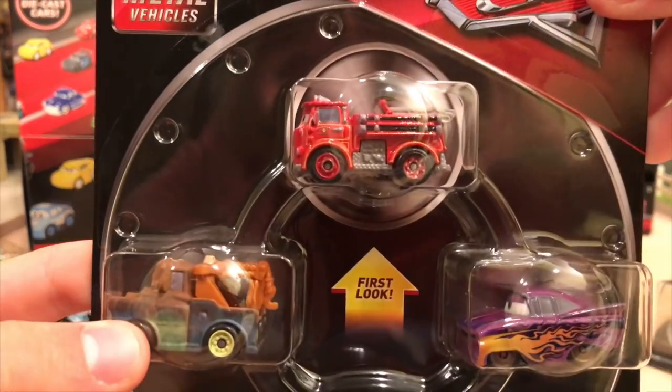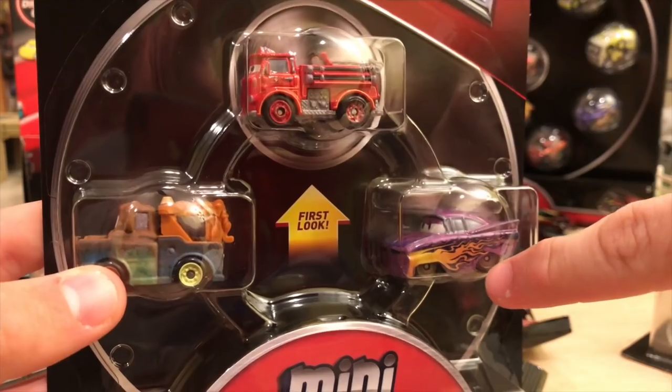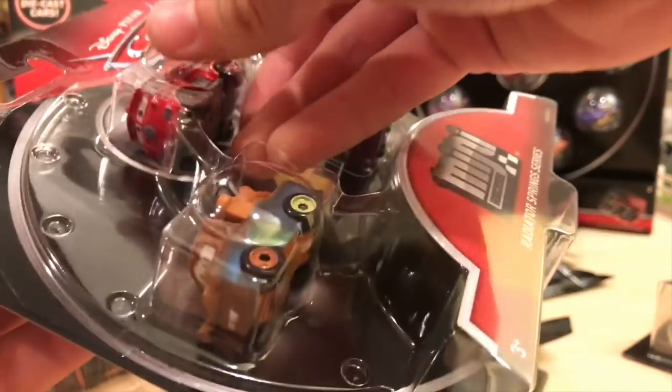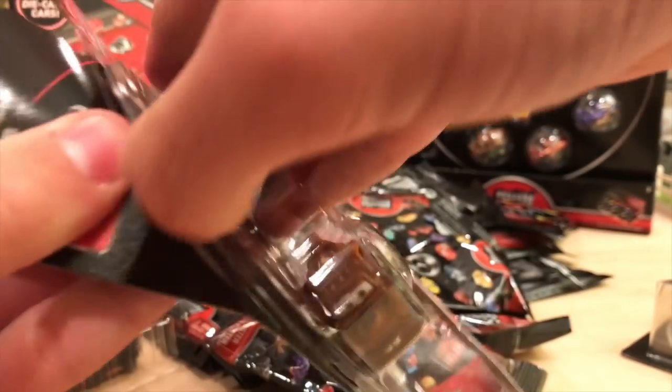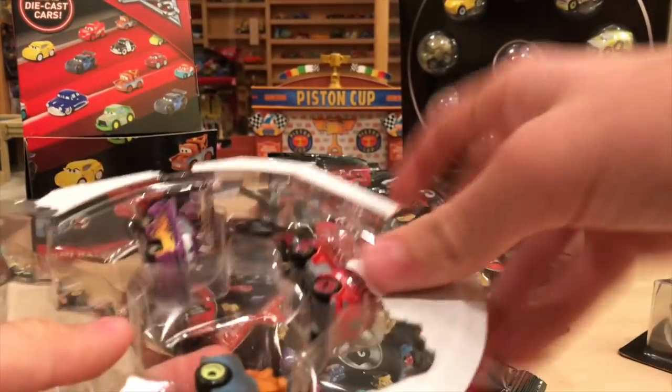Now we'll move on to this pack, which is much worse in my opinion, because we already have Ramon and Mater — we're just opening this to get the first look at Red. But it's not a big deal; they're not that expensive either, only about six bucks, which is not a bad deal.